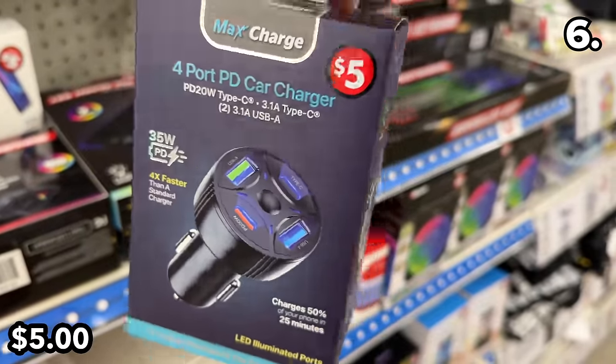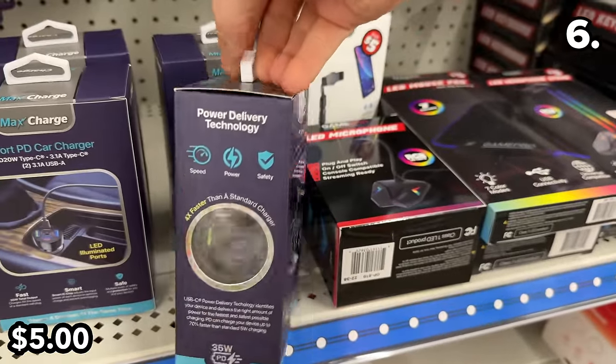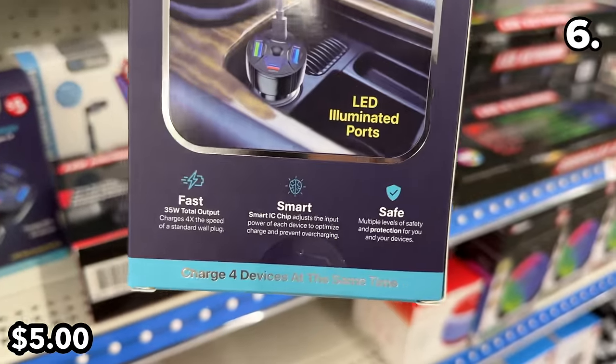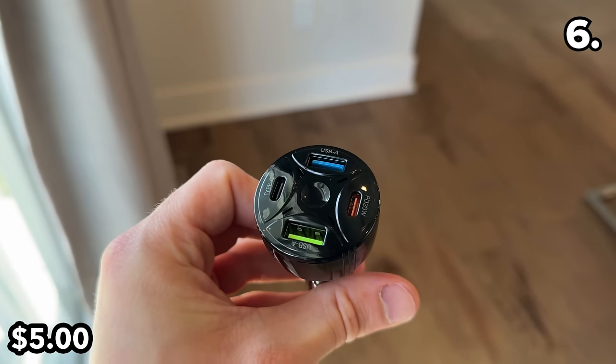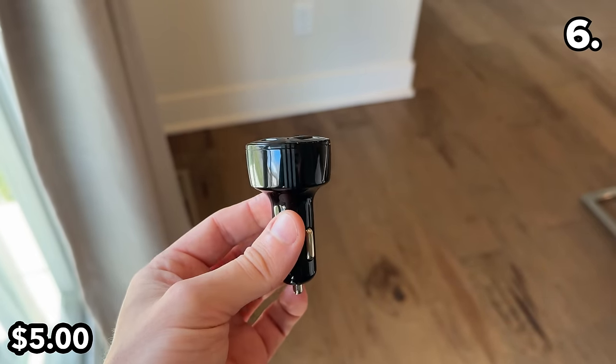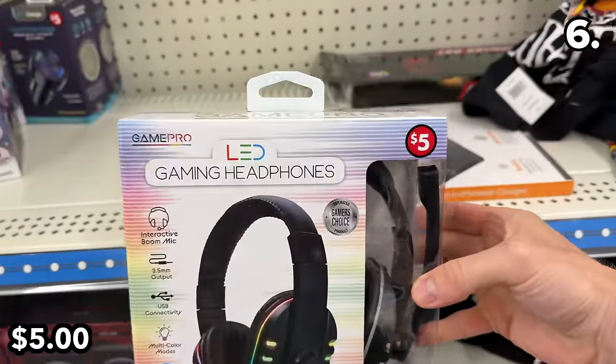For point six, we head to the Dollar Tree Plus section where all my finds today are five bucks, like this brand new four-port car charger. Considering the included fast-charge technology and how much you might pay at a gas station, this multi-charger is well-priced at five bucks, with illuminated ports that could come in handy while driving at night.